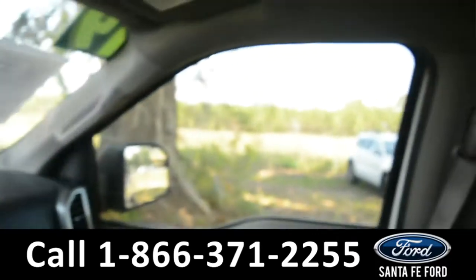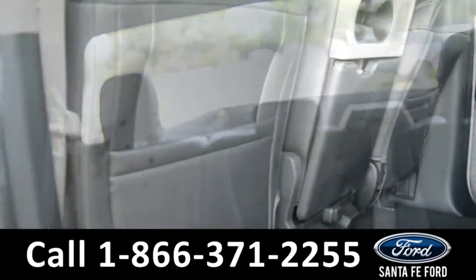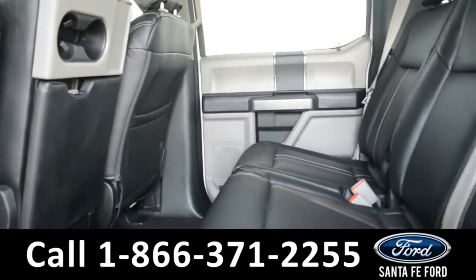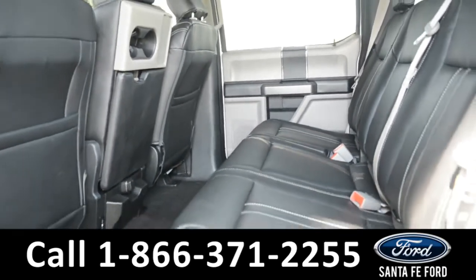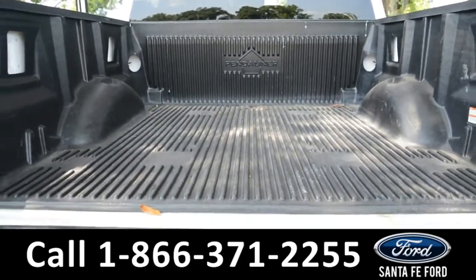Now let's go ahead and take a closer look into the back. Here's a look at the back seat. And here's a look at the truck bed, including the truck bed liner.